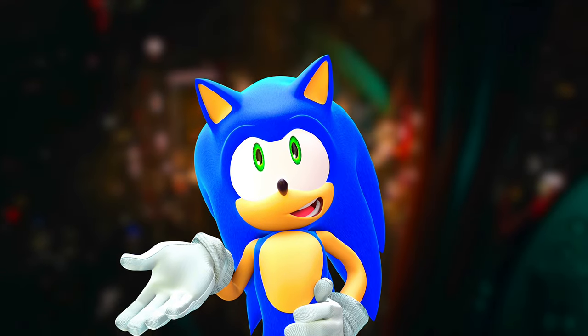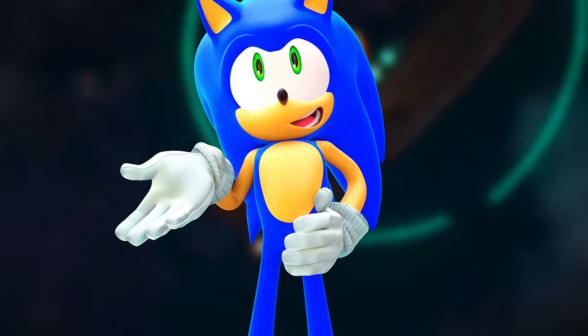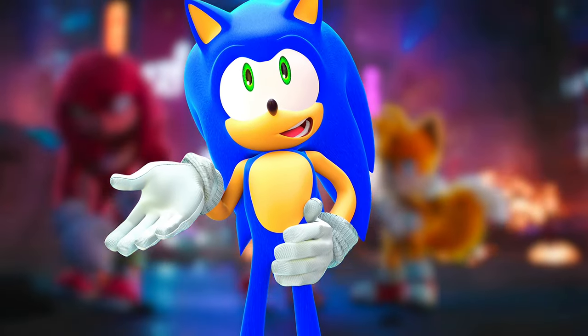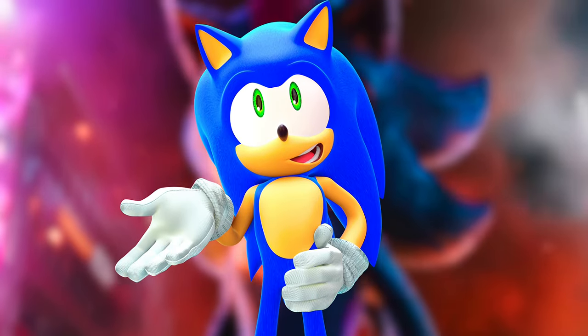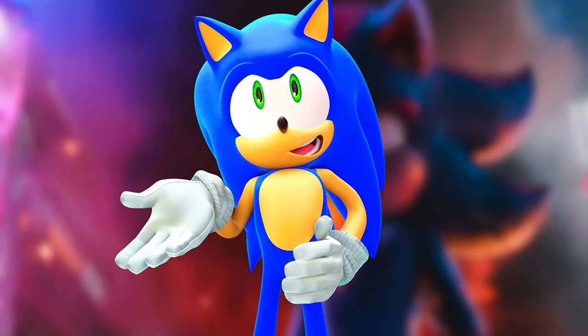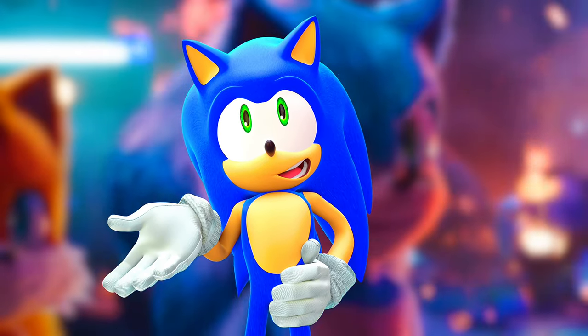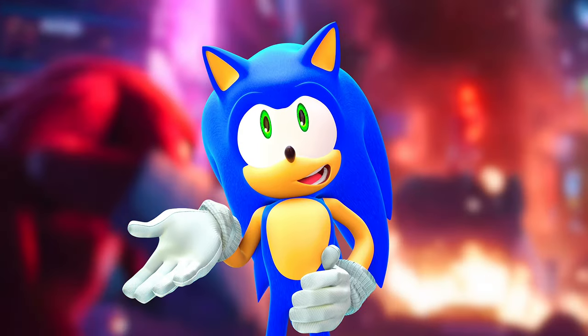I like the light-up Sonic figure because his expression is different and it looks more like Sonic — he just looks normal. Whereas this Sonic looks really happy, which I like. I just like this Sonic's expression more because his eyes just kind of slant. He looks a little more happy but serious at the same time.